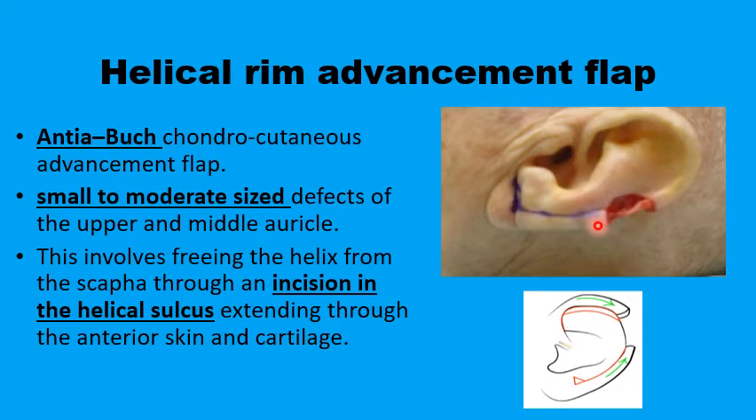You would need to free up the flaps by incision in the helical sulcus. This will free up two flaps on the two sides of the defect — formed of skin, perichondrium, and cartilage — and they would be mobilized to meet in the middle of the defect with considerably less distortion than using a flap from one side only.